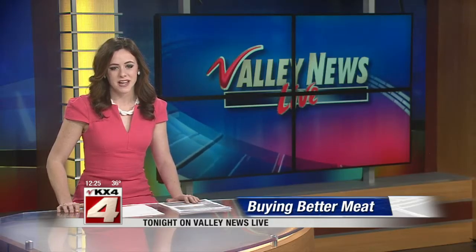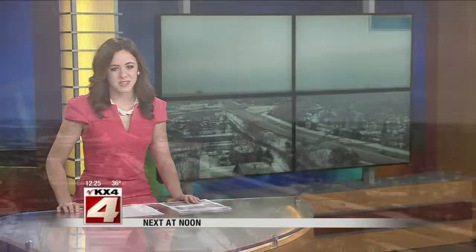Consumer Reports tests of turkey, chicken, shrimp, and beef have found some worrisome contamination with antibiotic-resistant bacteria. Tonight on ValleyNewsLive, we will have advice for you to help as you shop for meat, poultry, and seafood. Next, at noon, a last look at your forecast.